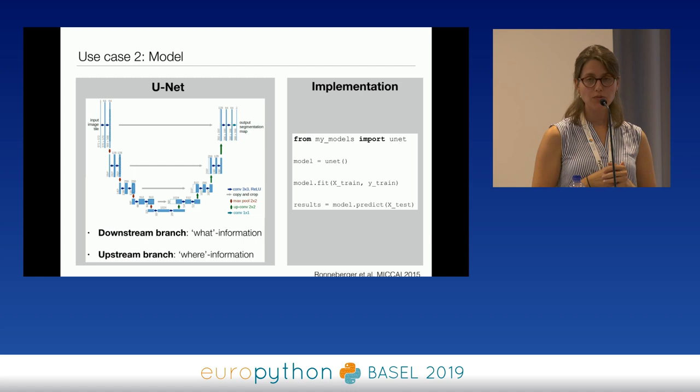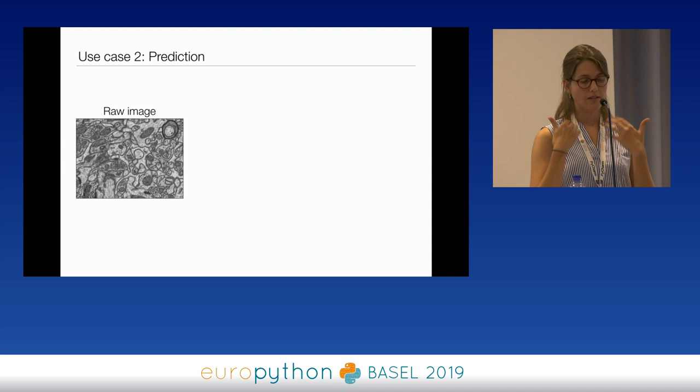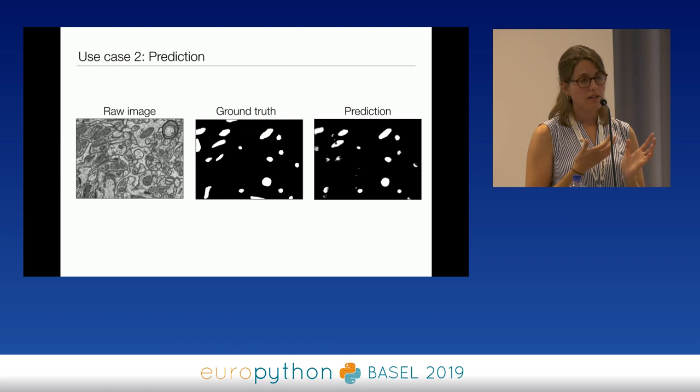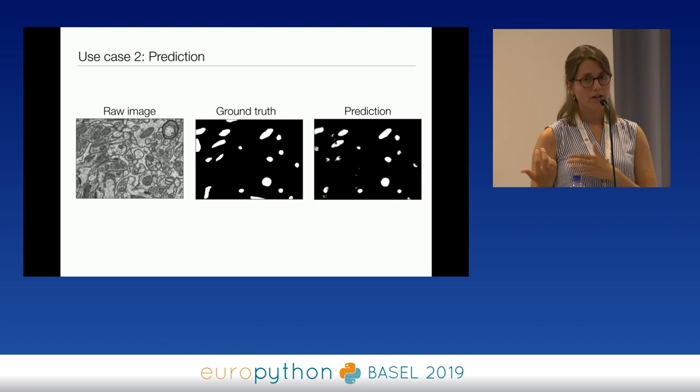After training the U-Net, the raw test image is fed into the model and a prediction is generated. Comparing the ground truth — what a person would manually annotate — with the model's prediction, the result is quite good for detecting these different shapes and objects within an image. The whole network reached an accuracy of close to 99%, which is a very good result for this kind of task compared to the time-consuming process of having a person do it manually.